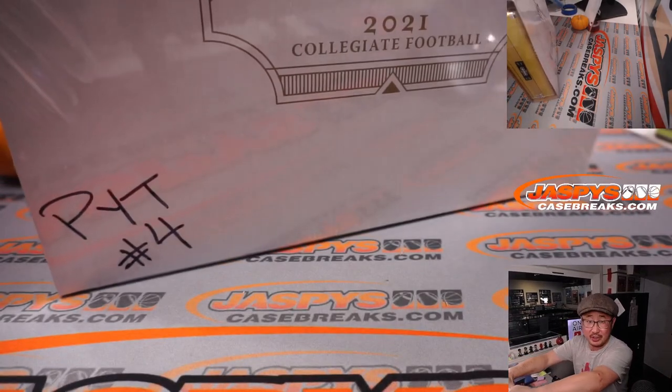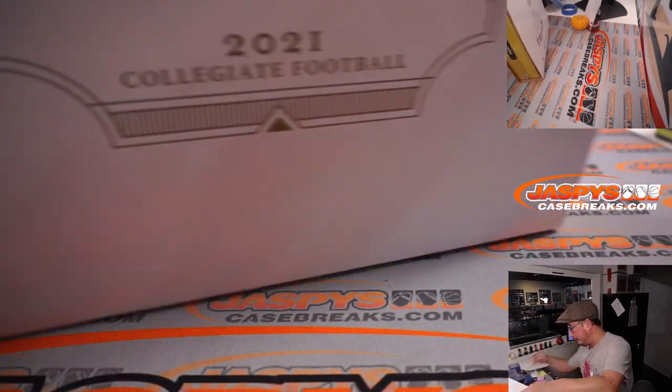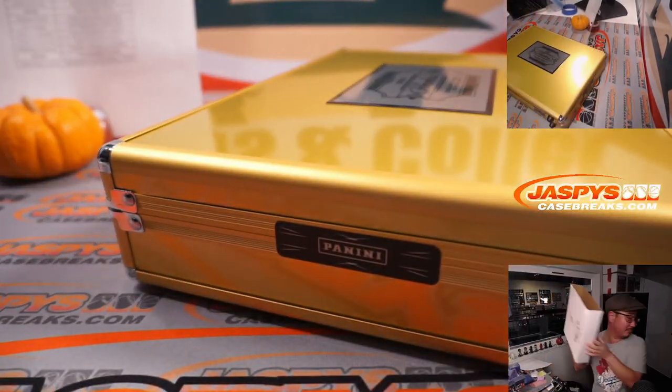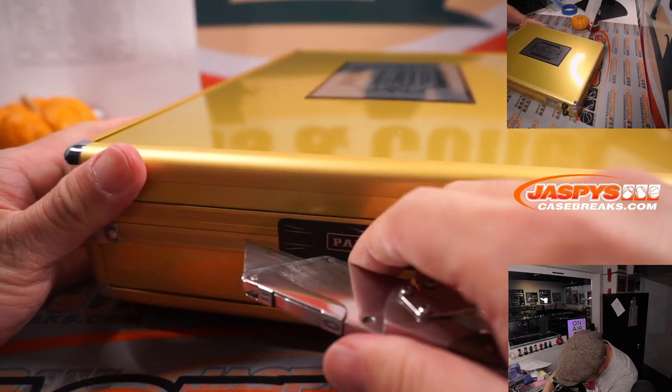Alright, remember I marked that pick your team four so we know it's from the same case. Let's pop this open and see what we got. Good luck, ladies and gentlemen.